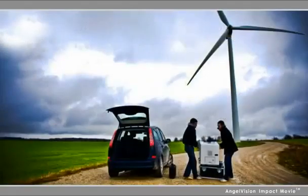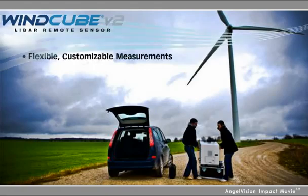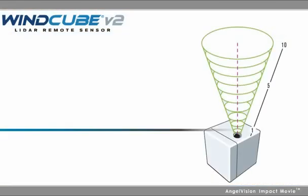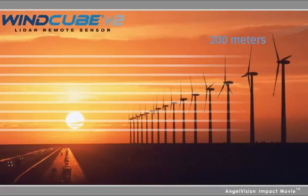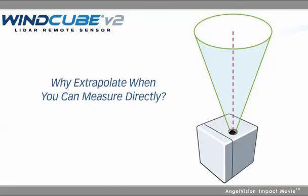The WindCube LIDAR remote sensor is the smallest, lightest LIDAR system available, offering the flexibility of a mobile sensor and the accuracy of a 200-meter METMAST. The WindCube directly measures data at 10 programmable heights up to 200 meters, including the vertical wind component. It can be easily moved around your entire project site, and there's no need to extrapolate data.